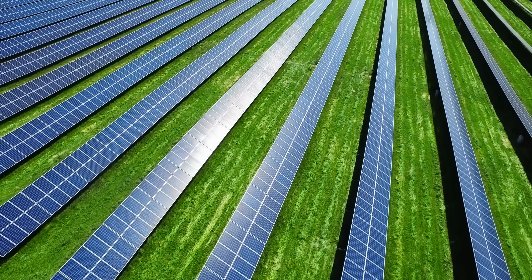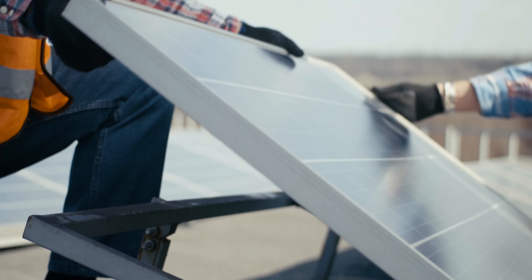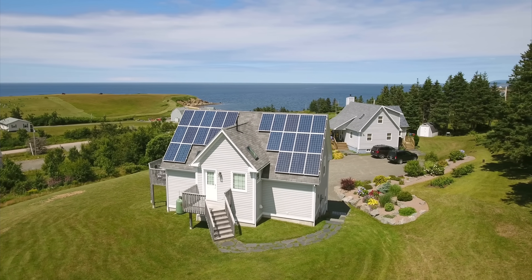Solar power has seen record growth over the past decade, creating an incredible number of new jobs and is one of the most affordable forms of generating energy. But with all of those panels popping up across rooftops and open areas, what happens when it comes time to replace them? And do the environmental impacts of manufacturing solar panels outweigh the benefits?